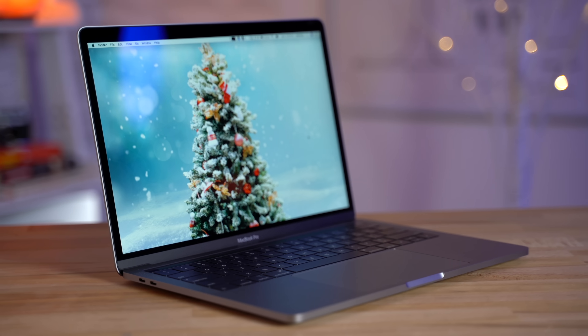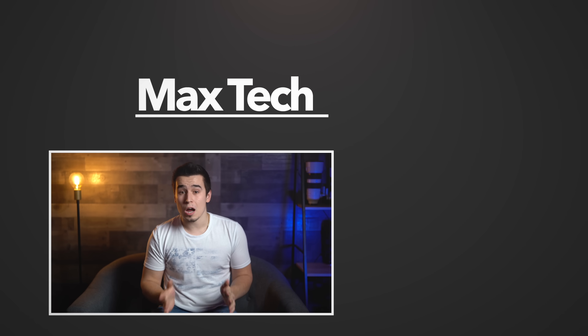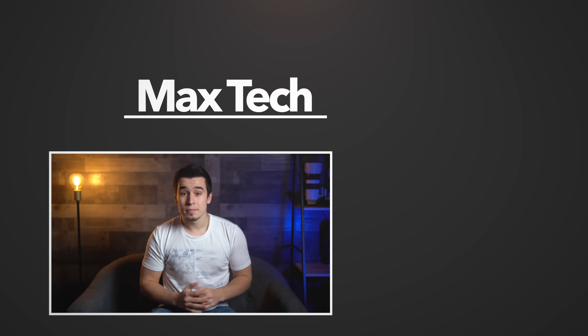Now if you disagree with me, go ahead and voice your opinion down below in the comments, but if you agree, we've got links in the video description below to this excellent deal on this MacBook Pro, so act fast before it goes out of stock. And if you're not already subscribed, click that circle above because we're starting our coverage of the Mac Pro tomorrow — thanks for watching and we'll see you tomorrow!